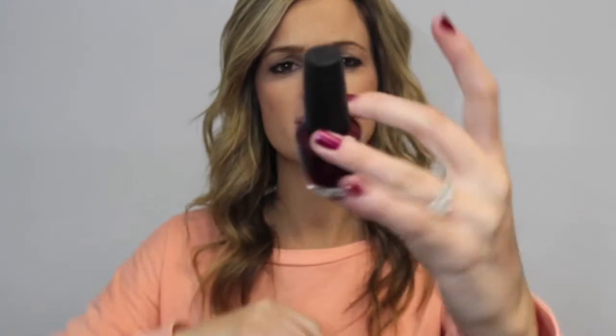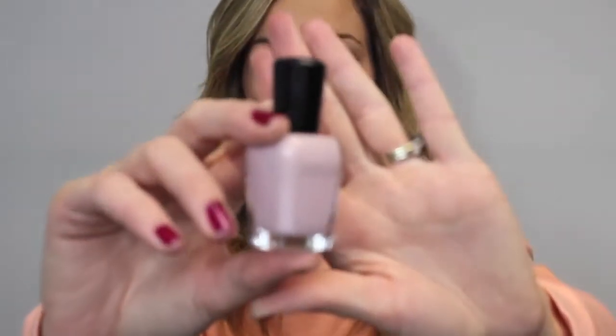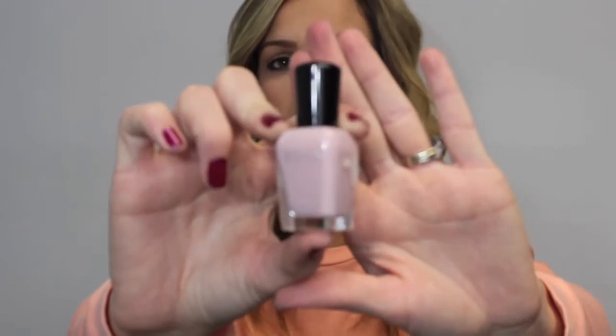Next I got OPI's Congeniality is My Middle Name and it's like a berry color — a wine color with like purple shimmer. It's very pretty and Christmassy, and that is actually what I'm wearing right now. Then the next one is by Zoya and this is called Portia, and I got this at Ulta for $5 — they're usually $8.